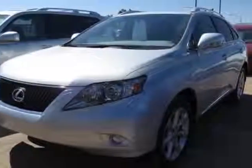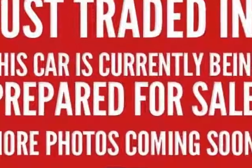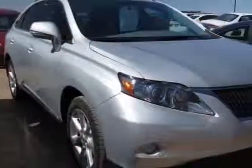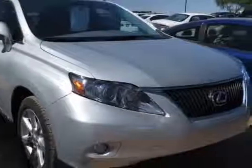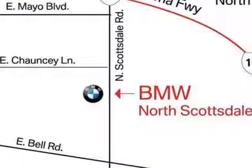Look at this 2010 Lexus RX 350. This RX 350 has just under 55,500 miles. This vehicle has a limited warranty. This vehicle gets an estimated 18 miles per gallon in the city, and an estimated 25 on the highway.